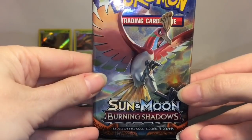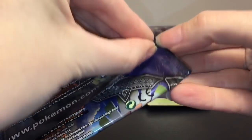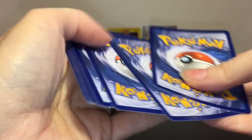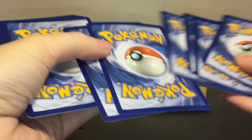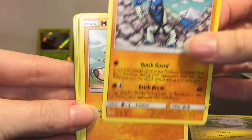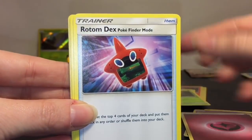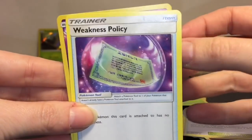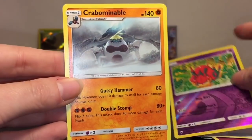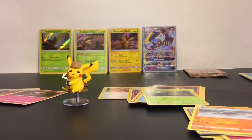Then we have a Sun and Moon Burning Shadows with Ho-Oh on the cover art. I haven't opened many Burning Shadows so let's see what's inside. We have Togedemaru, Sawk — kind of weird — Mudbray, cute, Oddish, Duskull, energy, Rotom Dex, Potown, Weakness Policy. There are a lot of trainers in this pack. Venipede is our reverse holo, and then our rare is Crabominable who looks pretty cool.